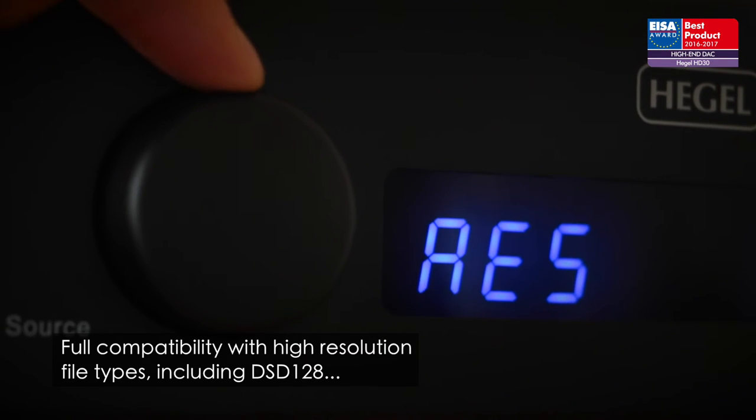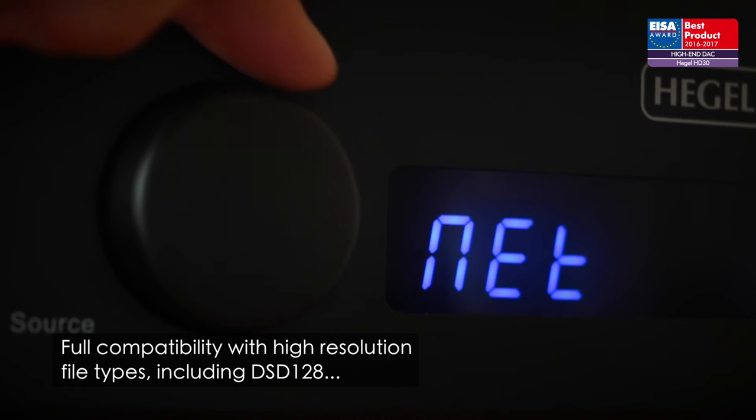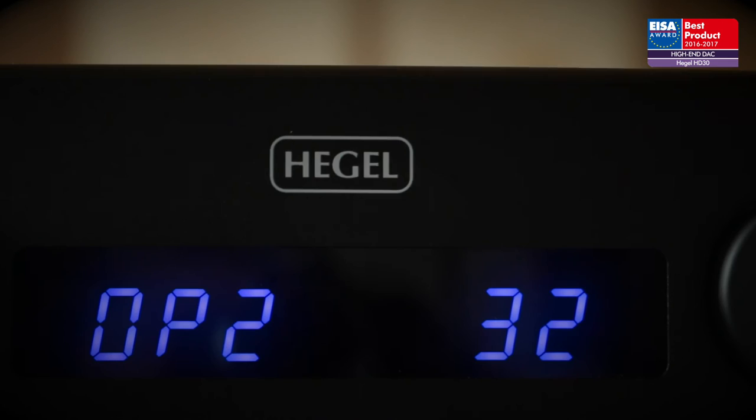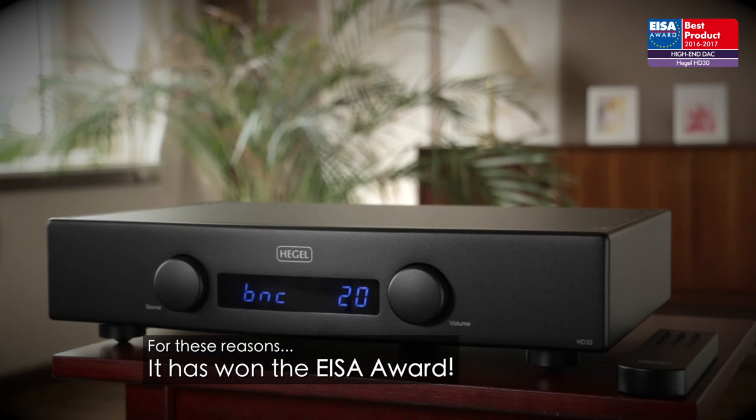Full compatibility with high-resolution file types, including DSD128, is offered, and all are delivered with a remarkable impact, sweetness, and detail. For these reasons, it has won the ISA award.